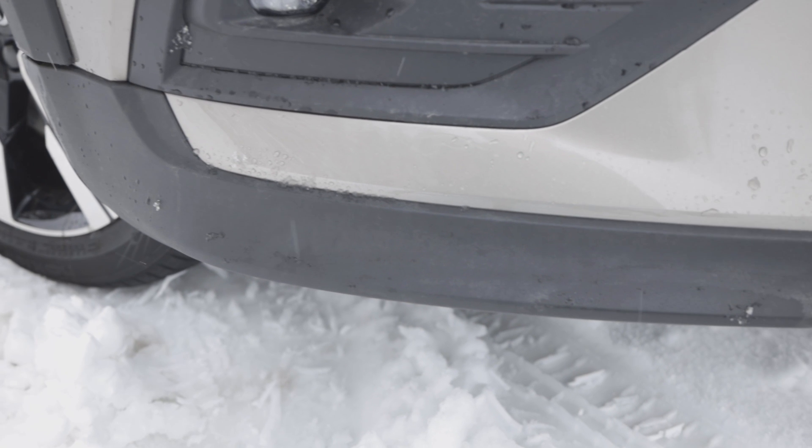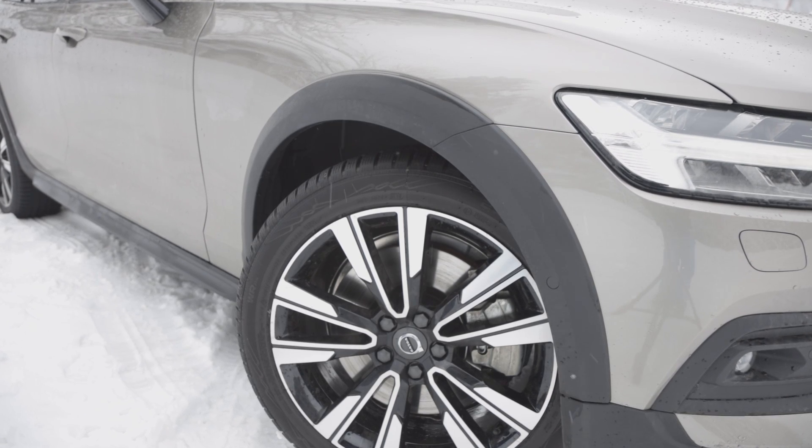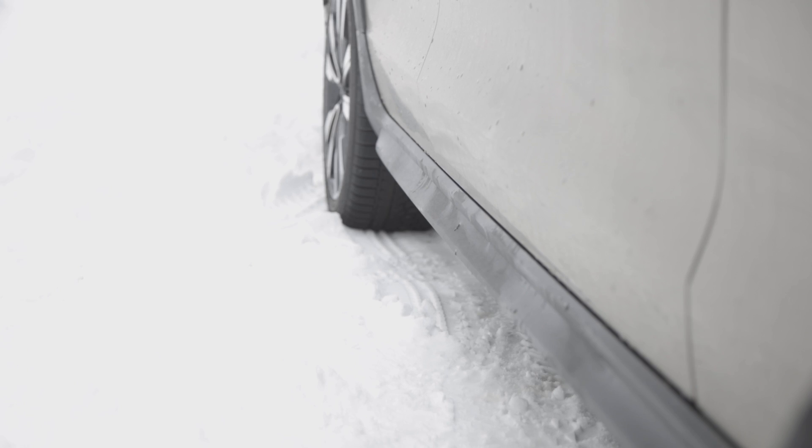The Cross Country comes with additional plastic body parts in black, especially around the wheel arches. They give some rustic charm.